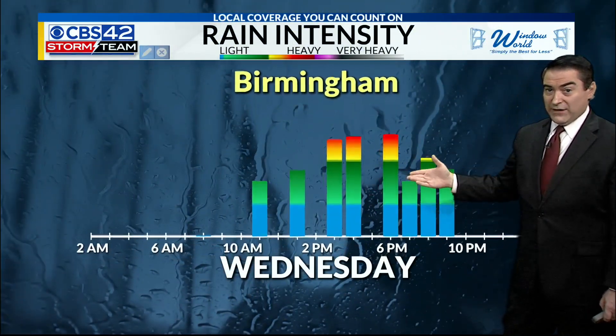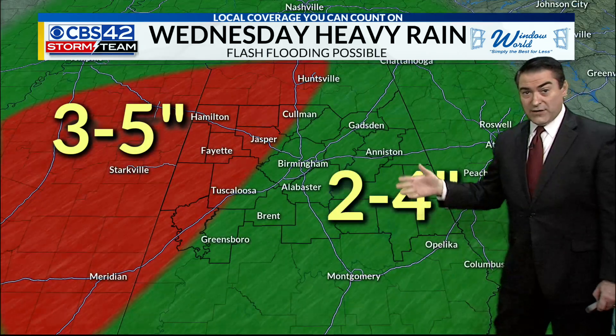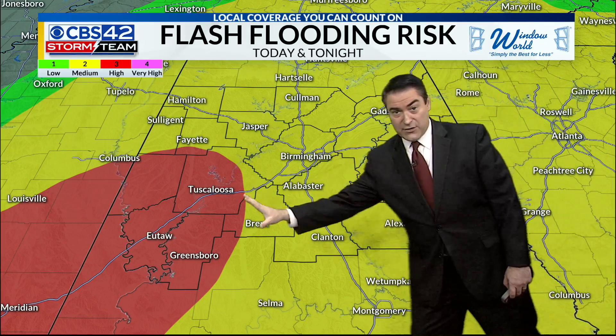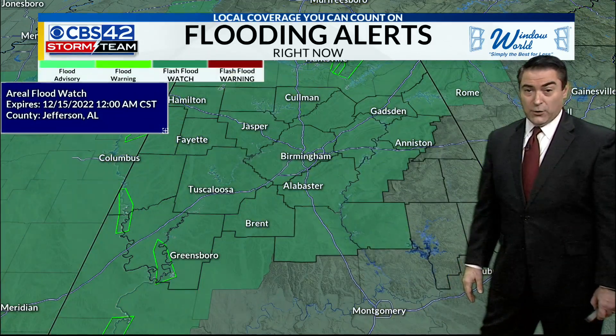The more intense rain really starts to arrive later this afternoon and into the evening hours here in Birmingham. We are looking at rain totals of 3 to 5 inches to the west and 2 to 4 inches for the rest of us. The chance of flash flooding is higher the farther south and west you go, and that's why we do have that flood watch in effect.